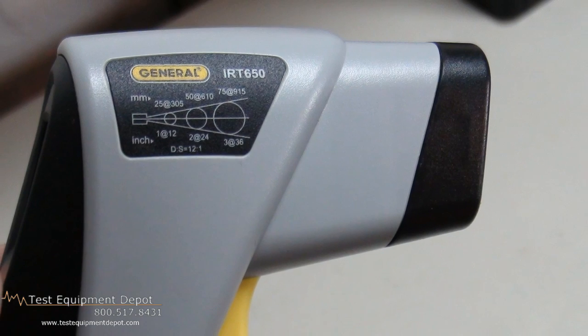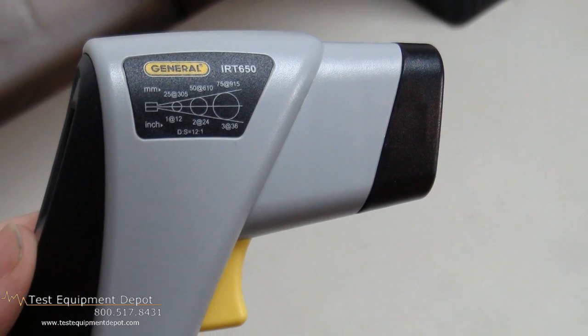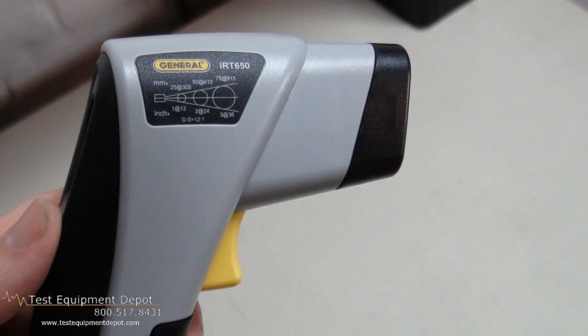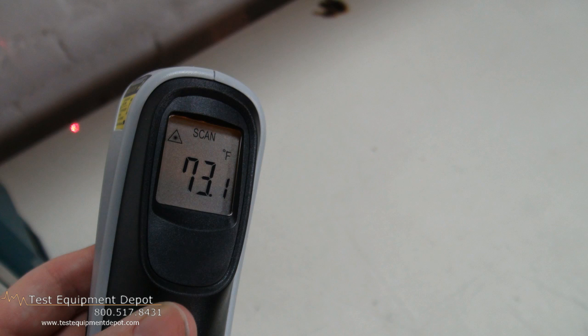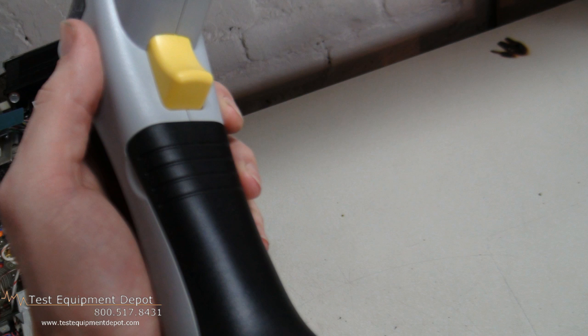It has a switchable on-off laser sighting. It is Fahrenheit and Celsius selectable. It has a backlit LCD display. It also has auto-measuring and extended long-time measuring reliability.